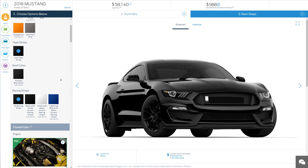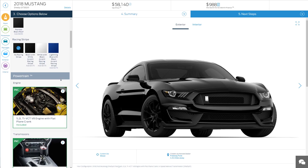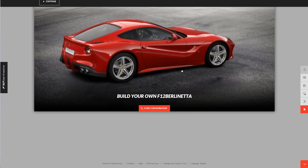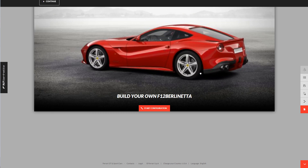Now, online configurators aren't brand new to the digital market space, but historically have been limited to companies that can afford lengthy implementation times and massive logistical and technological overhead. That's no longer the case.